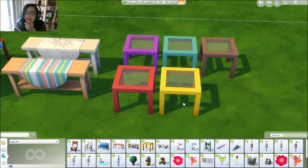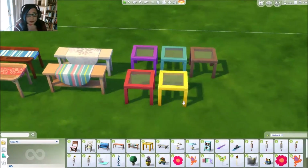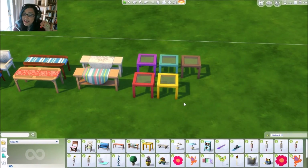I just realized — those of you that have the Movie Stuff Pack, how awesome would this stuff be — the bright color stuff mixed in with your house with this stuff?